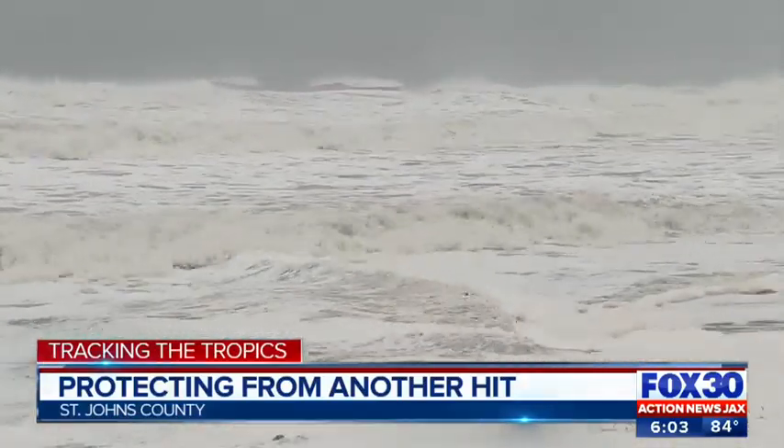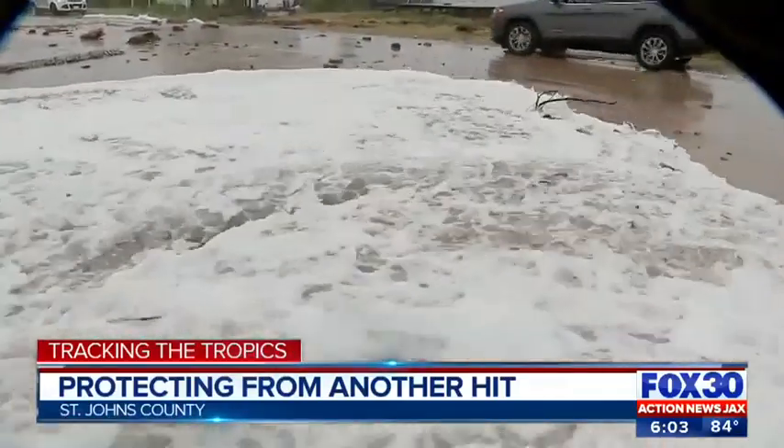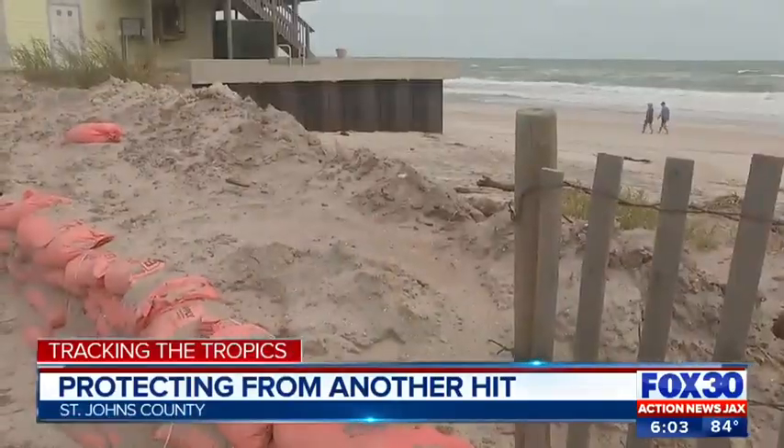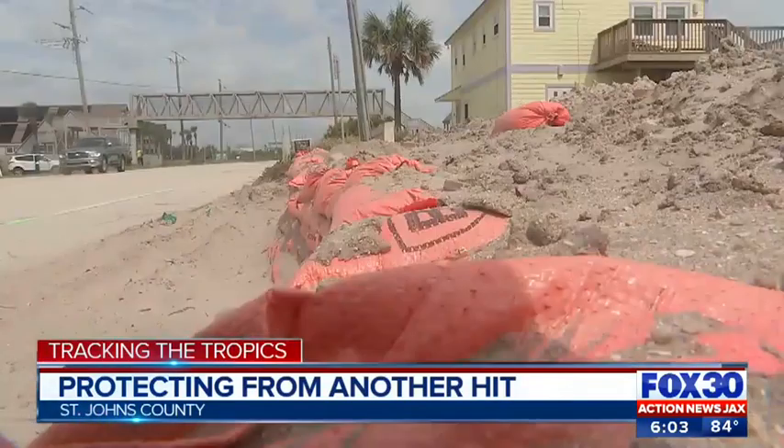It didn't take much for Dorian to cause seawater to wash over onto A1A near the villages of Volano. The FDOT says it's working on pumping in more sand and planting vegetation to prevent a similar breach in the future. As for a timeline of when the FDOT will create that small dune here, that is to be determined, but the FDOT says it's already ordered the vegetation and they're just waiting on it.